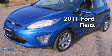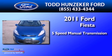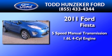This is a 2011 Ford Fiesta. This compact has a five-speed manual transmission and an in-line four-cylinder engine.